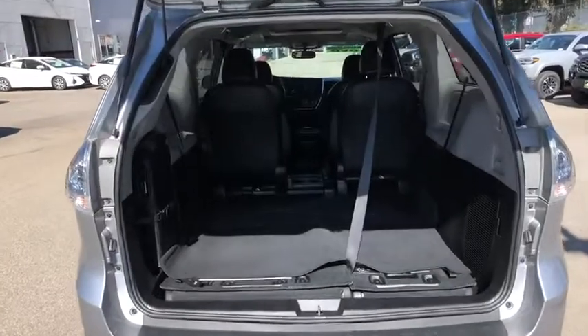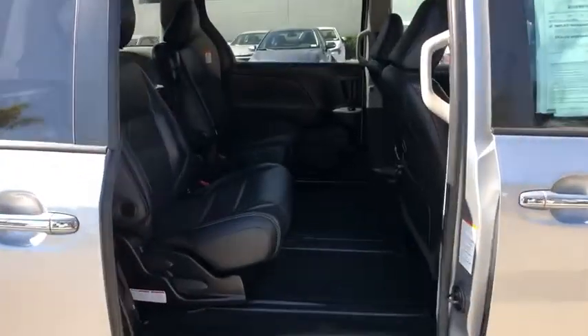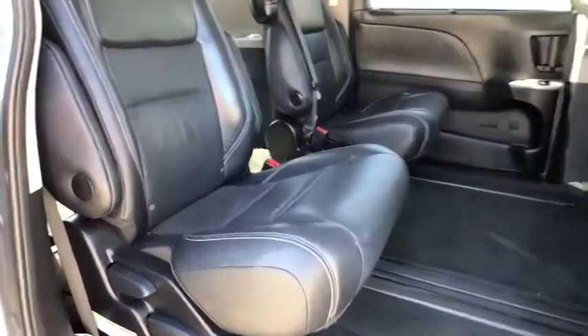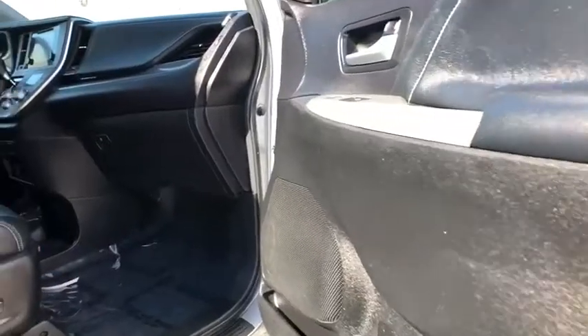This vehicle is Carfax-certified one owner and qualifies for the Carfax buyback guarantee. Take this vehicle for a spin and see why so many shoppers are now proud owners.